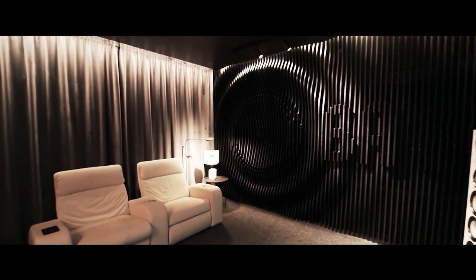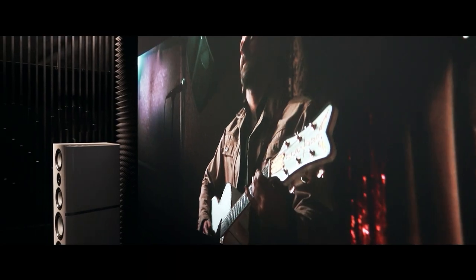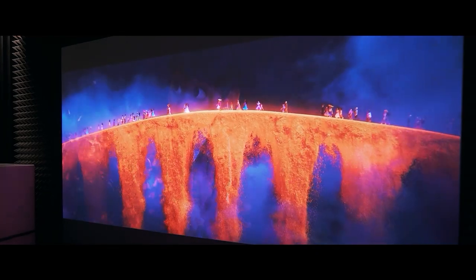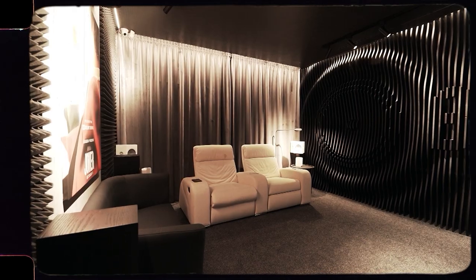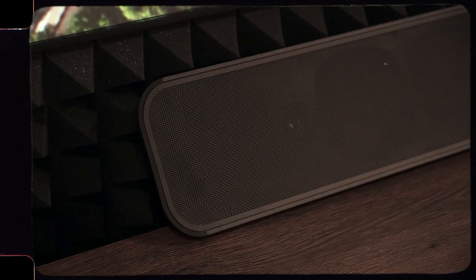A home theater is a place that attracts family and friends like a magnet. In addition to pure entertainment, it also performs a social function, connecting people by watching something together. It became more relevant since COVID-19 — there was a necessity to spend a lot of time at home, and to have a home theater is a fantastic solution. For people who have the financial possibilities, it is an integral part of their life.